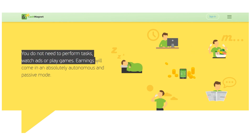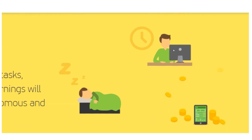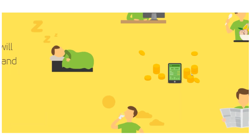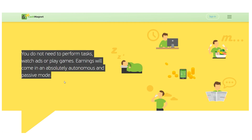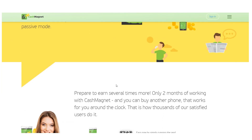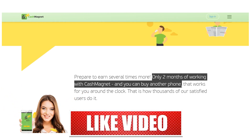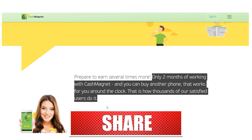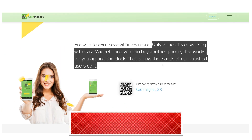You can earn money passively by playing games or watching advertisements. You can be sleeping, eating, exercising, going outside, or reading the news and still get paid for downloading the app and leaving it running. Get ready to earn several times more. After just three months of using Cash Magnet, you'll be able to buy a brand new phone. It's available around the clock, every day of the week, and this is the same strategy used by thousands of happy clients.